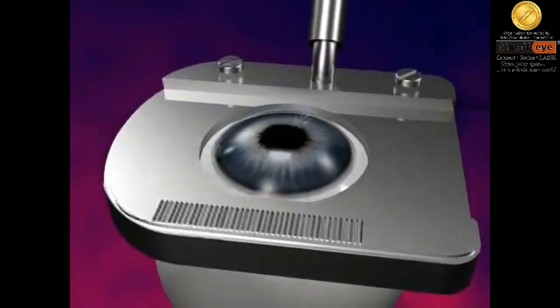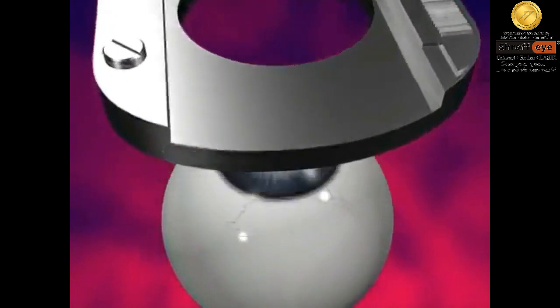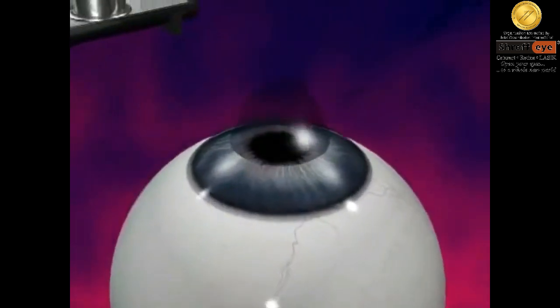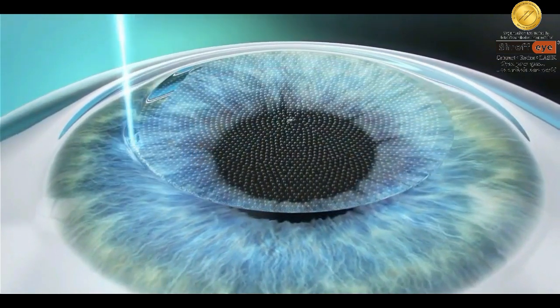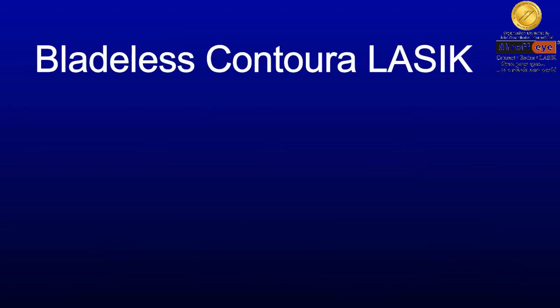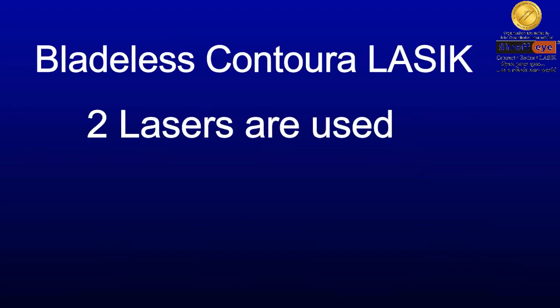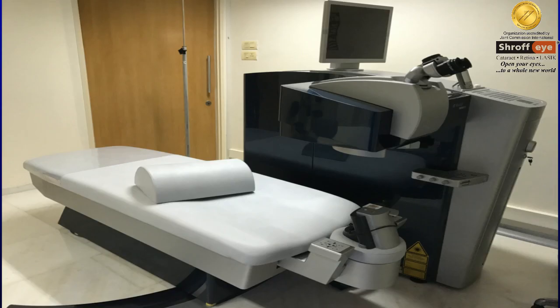An automated microkeratome using a blade makes the corneal flap if you are undergoing LASIK with a blade. Bladeless LASIK uses a femtosecond laser to make the corneal flap. Hence, in bladeless Contura LASIK, two lasers are used: first is the femtosecond laser for making the corneal flap, and second is the WaveLight laser from Alcon — the only patented laser to perform Contura.